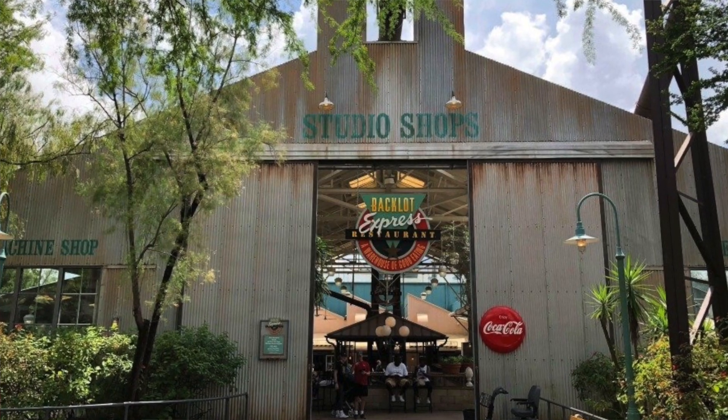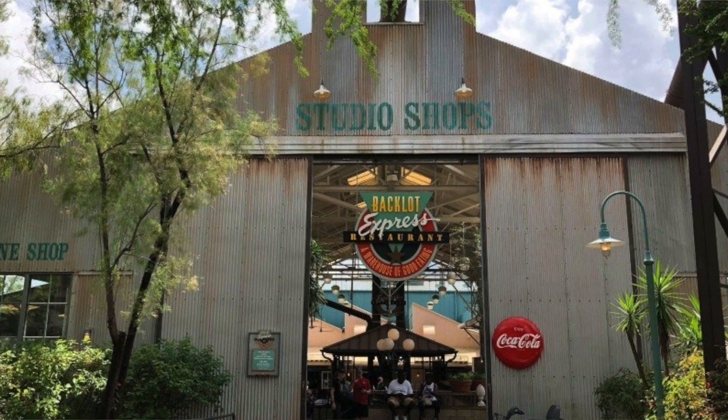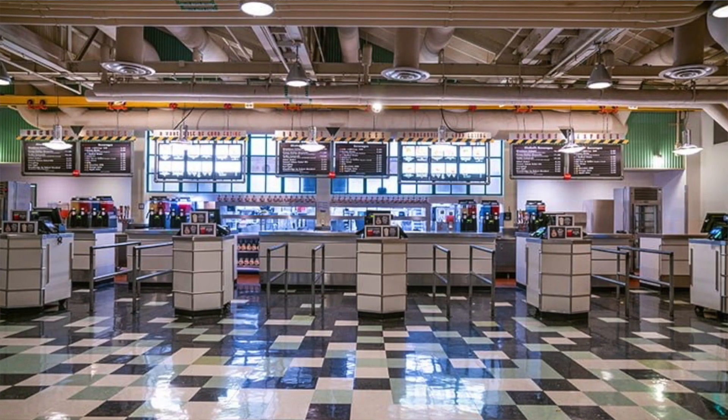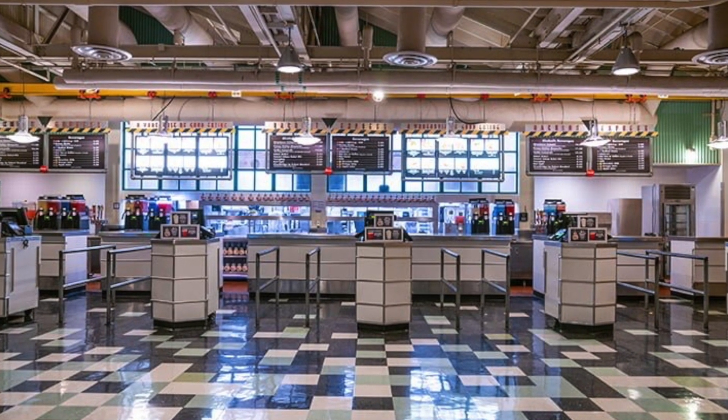My number five is the Backlot Express at Hollywood Studios. They have pretty normal stuff, nothing super exciting, but it's inside so you get the air conditioning. Fairly decent prices, and there should be something there that everyone in the family will like. When you're at Hollywood Studios, there's not a whole lot — they're not really known for their food — but I think it's a decent spot.